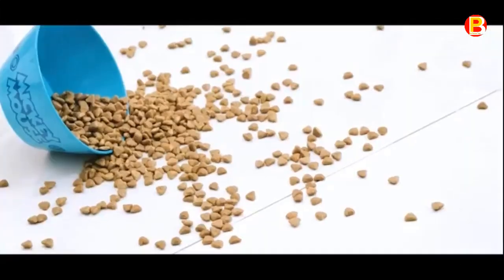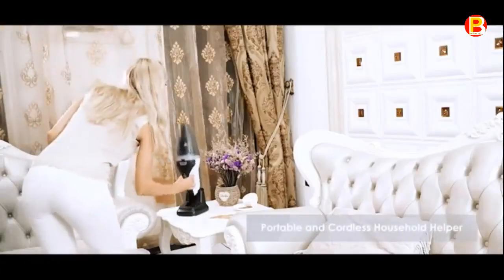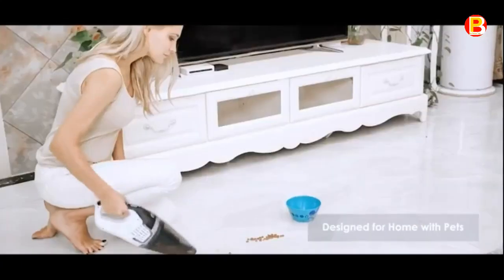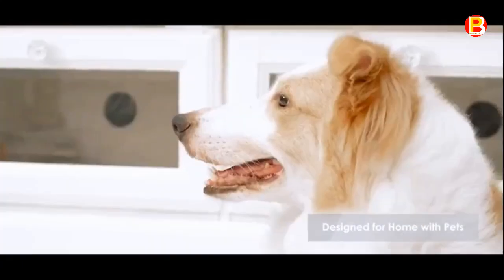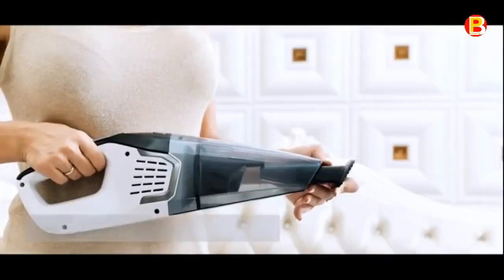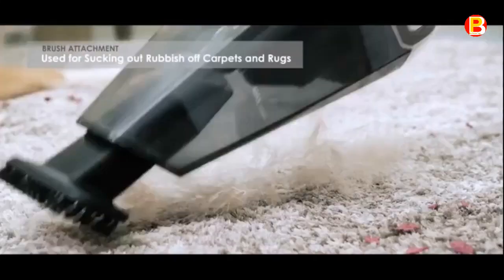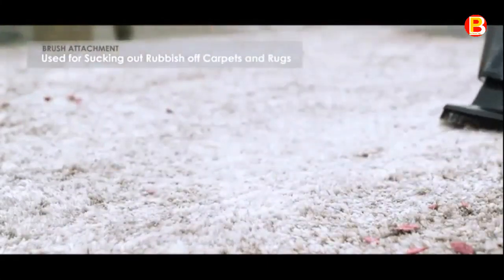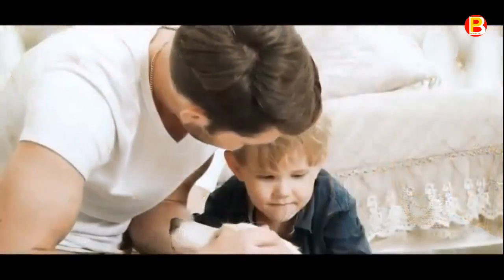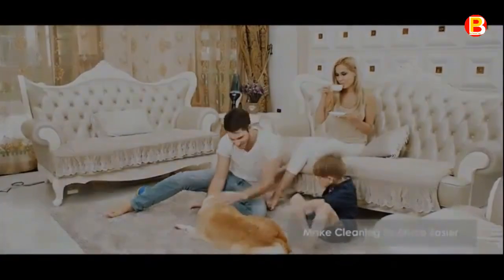The cordless vacuum cleaner lowers its noise to 78 dB when operating, which is quieter than most handheld portable vacuums, and prevents disturbing your pets. It also features versatile attachments: the rubber jar attachment is suitable for cleaning up to 100 ml of liquids per use, like spilled milk. The brush attachment can be used for cleaning dust, carpets, picture frames, lampshades, and keyboards. The crevice tool is perfect for cleaning hard-to-reach areas.